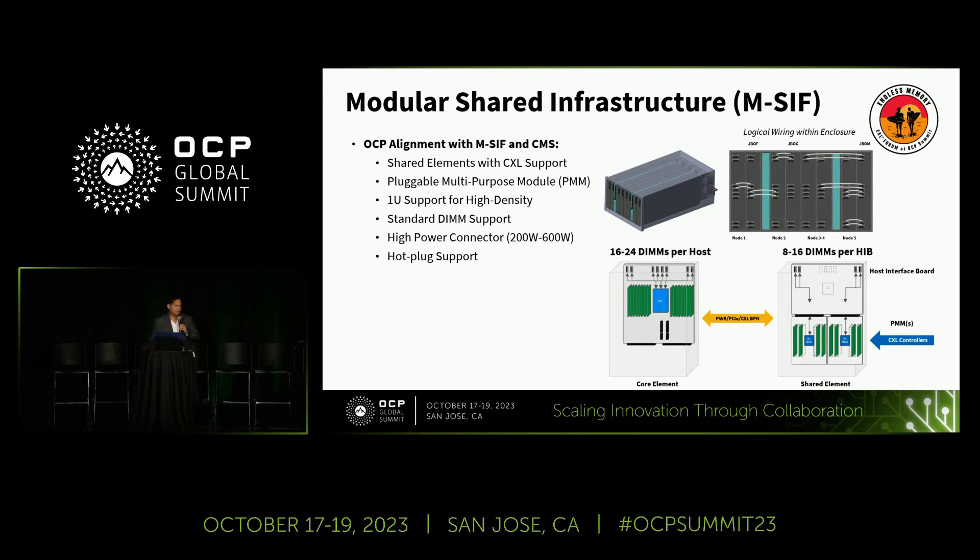Not every system can support a double-width card, so we've been looking at different OCP community system designs. DCMHS is a popular system design that features shared power, shared cooling, shared infrastructure, and good TCO. It's good to see community alignment around shared elements within this type of architecture.